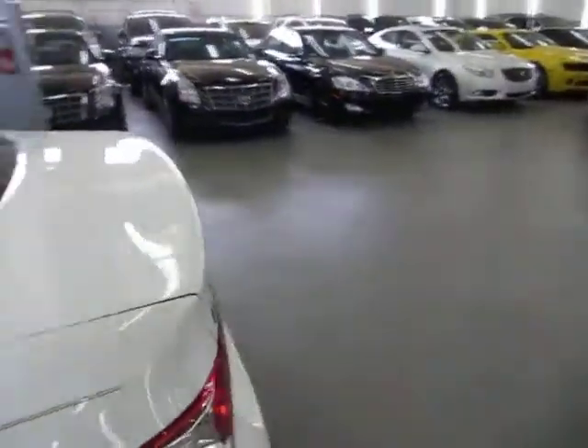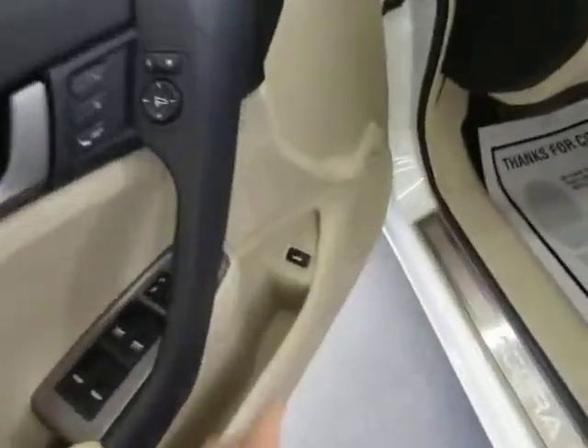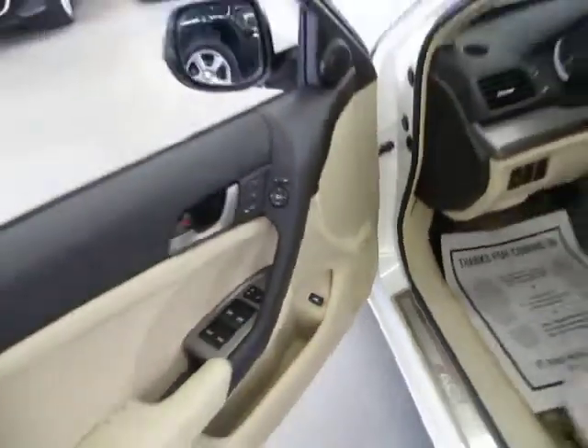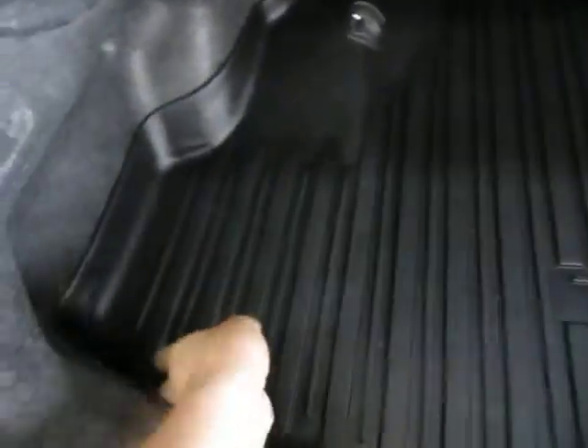Take a look at the headliner — it's in good shape, no stains, no burn holes, no cuts. There's also a set of map lights back here for the rear-row passengers. Let's take a look at the trunk — you can open it from in here. It's a good-size trunk that also has a rubber liner so you don't damage the carpet below.